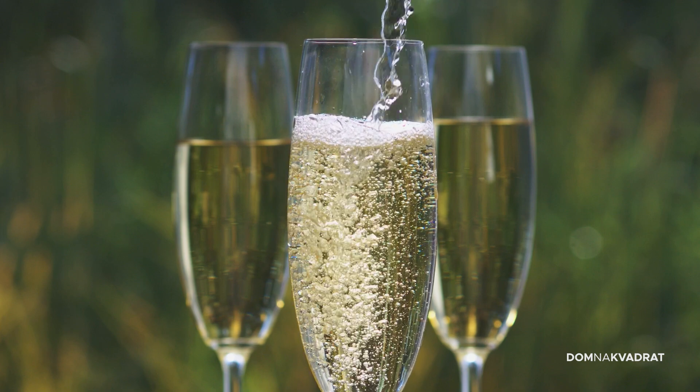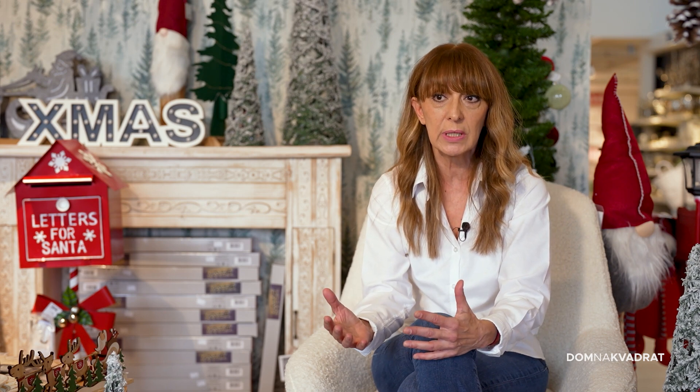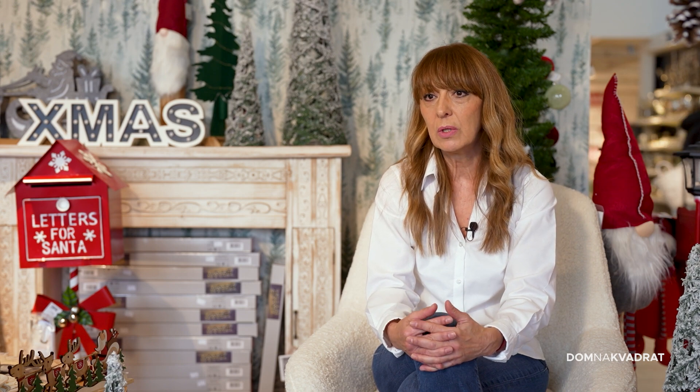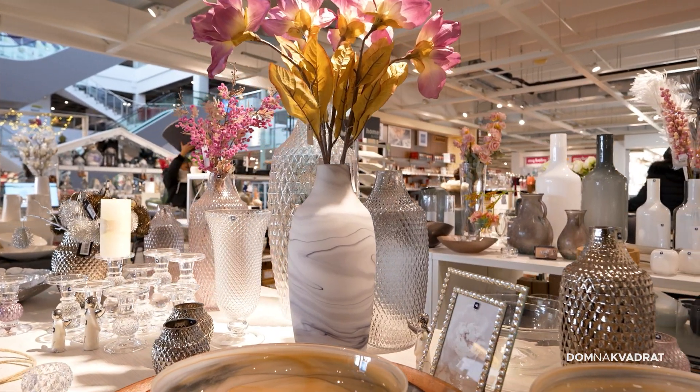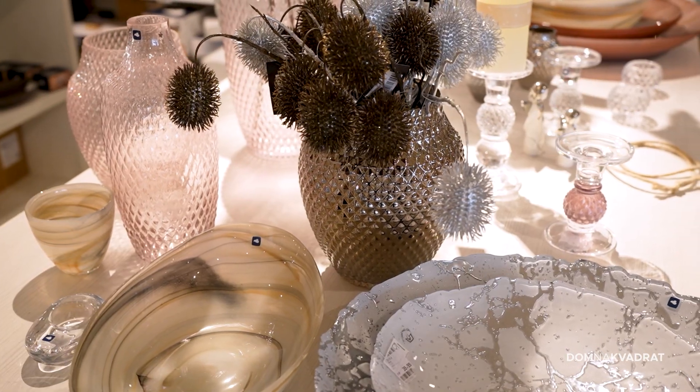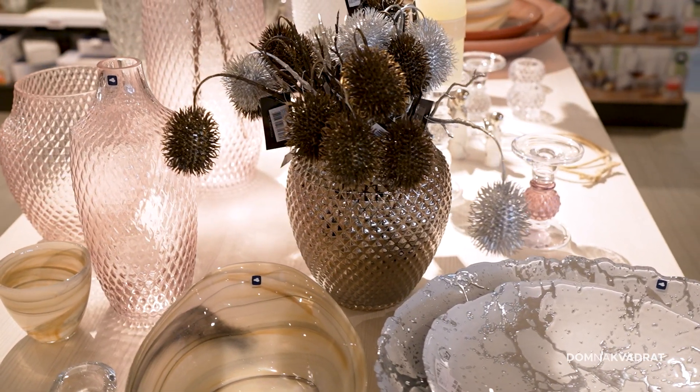Čaše uglavnom dolaze komadno, pa se možemo poigrati količinom — da li šest komada, za dvoje ili samo jedna čaša. Postoje setovi od šest, ali možda je interesantnije kupovati komadno. Trebate li poklon za osobu koja voli cvijeće, mnogo je kreativnih opcija, a zanimljiva vaza sigurno će izmamiti osmijeh na lice.